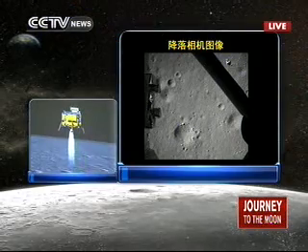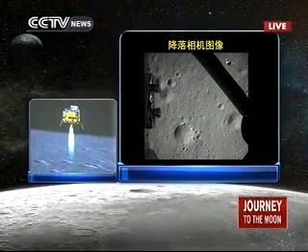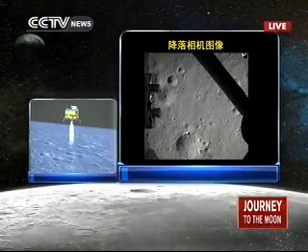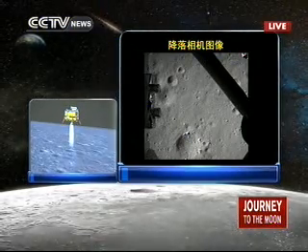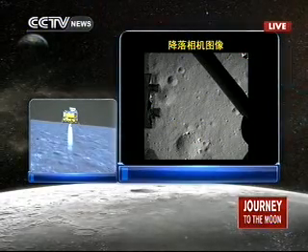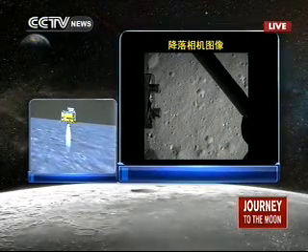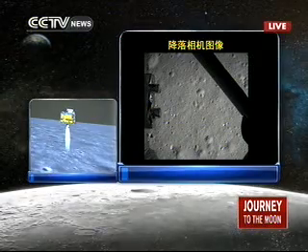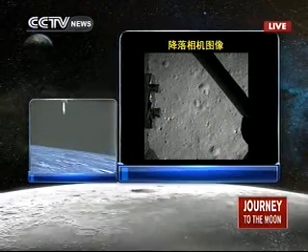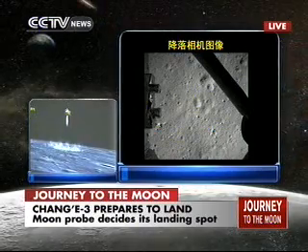We are now above the lunar surface at 100 meters — that's the distance Chang'e is going to travel until it lands on the moon. It is descending from 100 meters to 30 meters above the lunar surface. You are seeing the live feed from the Chang'e probe. These are the pictures taken by the camera of Chang'e-3 of the lunar surface, and these are the last 30 minutes of the journey of Chang'e-3 until it lands on the moon.